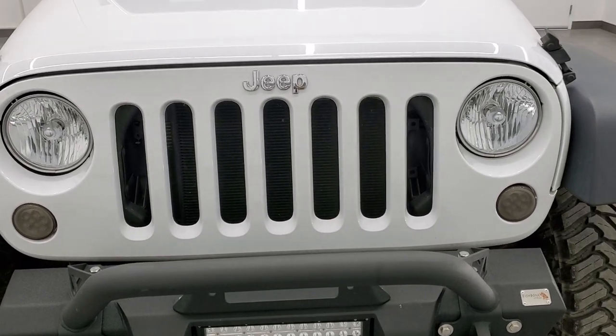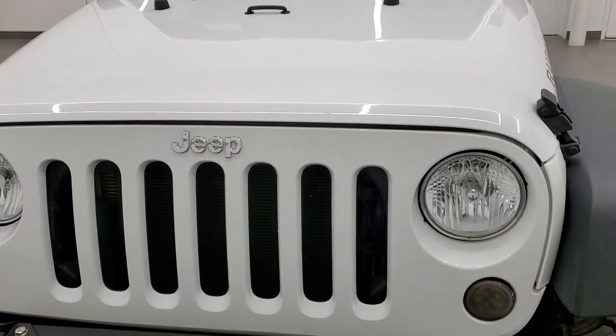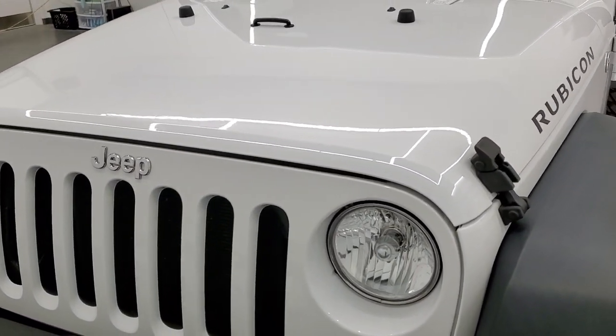We are going to go inside, underneath, start it up, and take a look under the hood in this video. Bright white is the color.